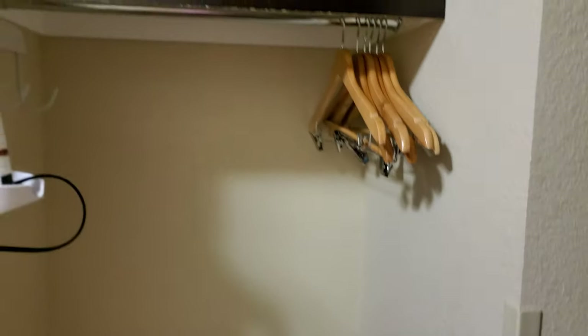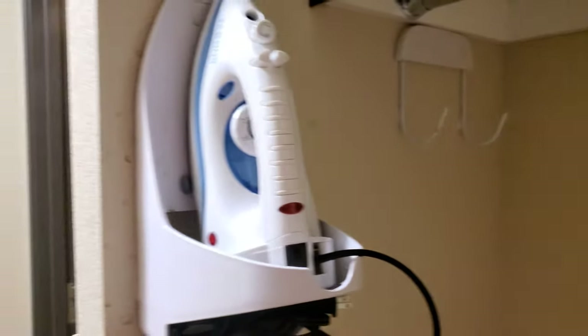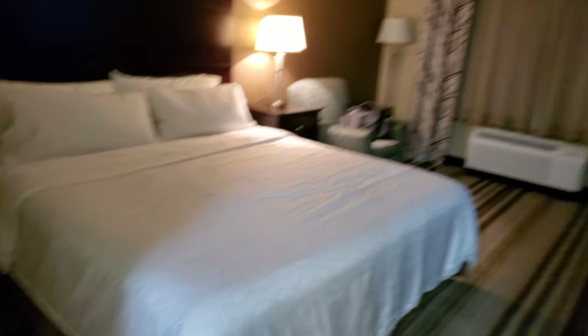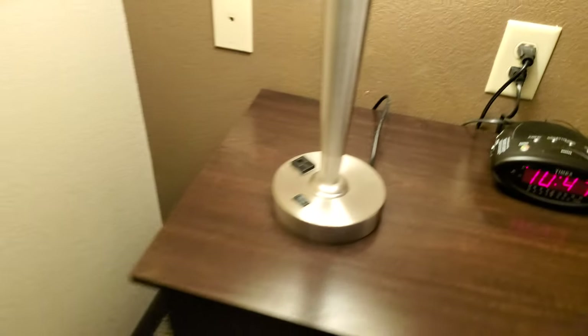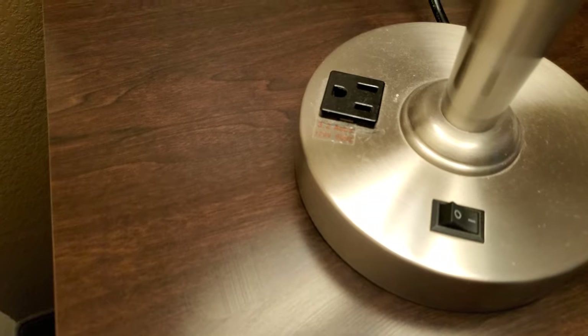Moving on — plenty of hangers, and an iron, but notice there's no ironing board. Not sure what one does with an iron and no ironing board. I guess go old school on the ground or the bed or something. I'm not big on laying my clothes down on a hotel floor, but anyway.